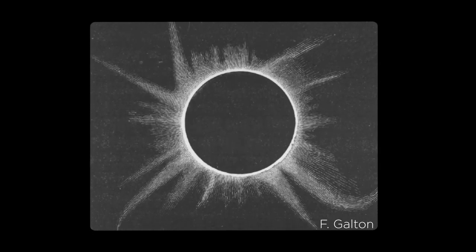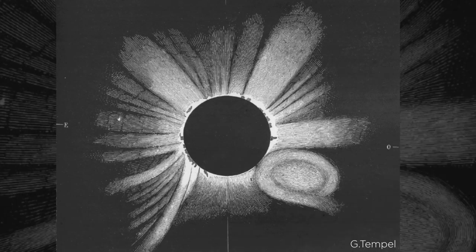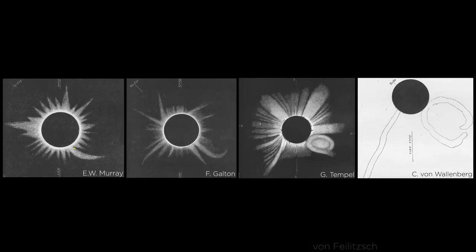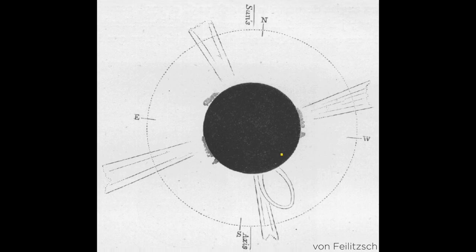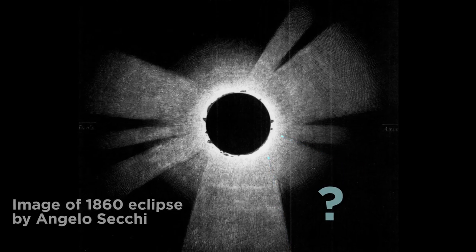Back then, astronomical photography was still new, so many scientists recorded their observations by hand. The drawings show the large white fingers of the corona and also a distinctive arc-like feature. With multiple images drawn from different locations across Europe, it appears to evolve over time, but not all the images showed this. About two-thirds of people saw the tulip head-like shape, but one-third didn't see anything at all, including renowned scientist Angelo Secchi.